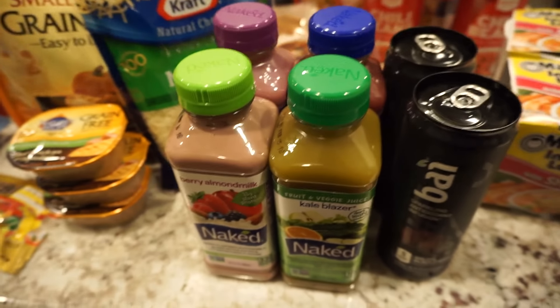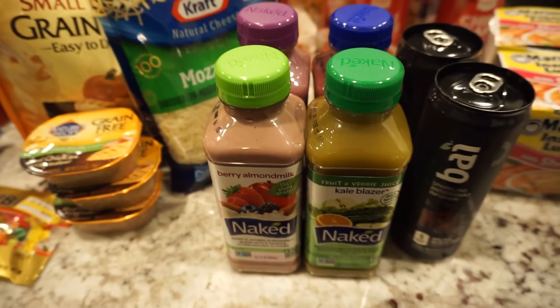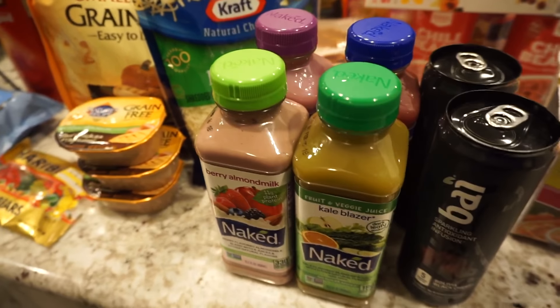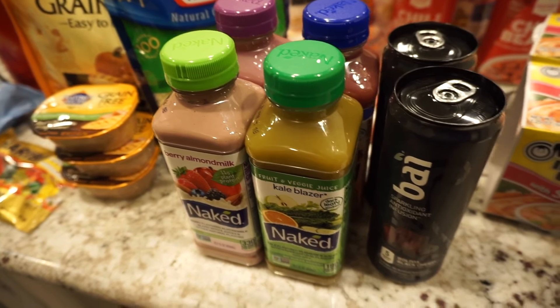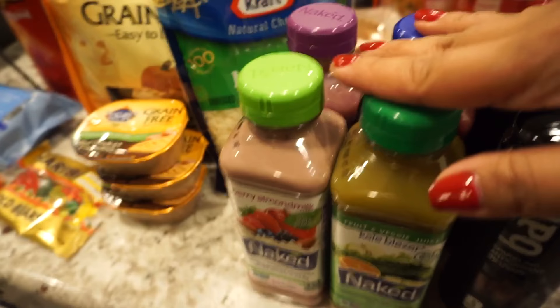I saw these on sale for two for five, so I picked up a few just to have on hand whenever I have those mornings or lunchtime where I don't have much to eat. I just want to have something quick and nutritious, so I got these.